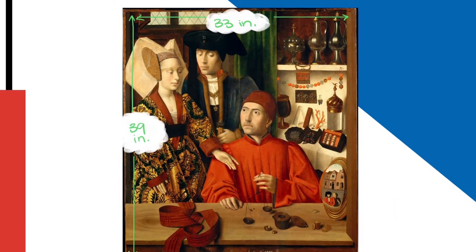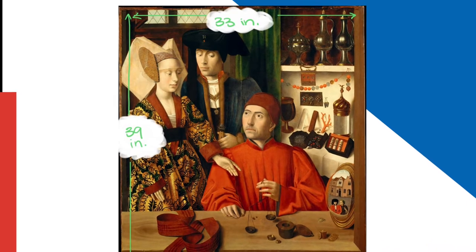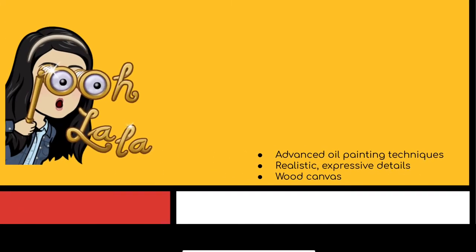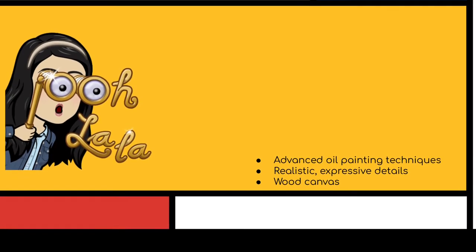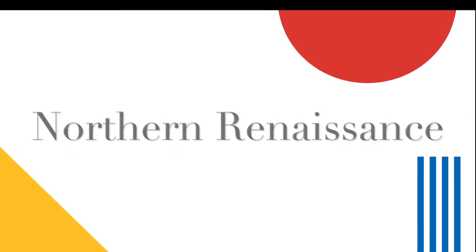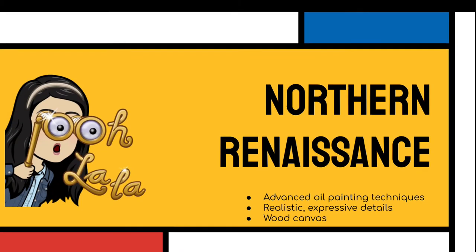This painting was created on an oak panel using oil paints and measures 3 foot 3 inches by 2 foot 9 inches. The advanced oil painting techniques, realistic expressive details, and wood canvas classify this piece squarely into the Northern Renaissance period, which refers to the European Renaissance that occurred north of the Alps during the 15th century.